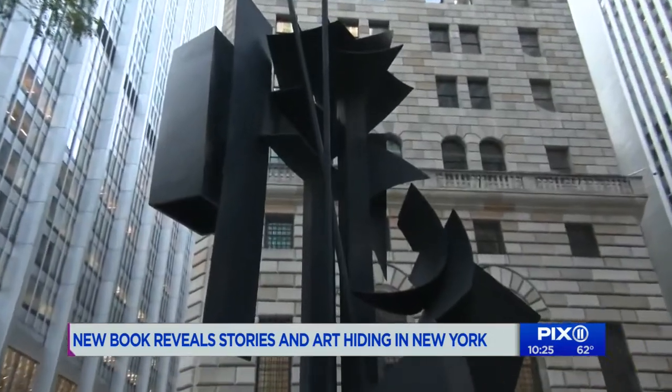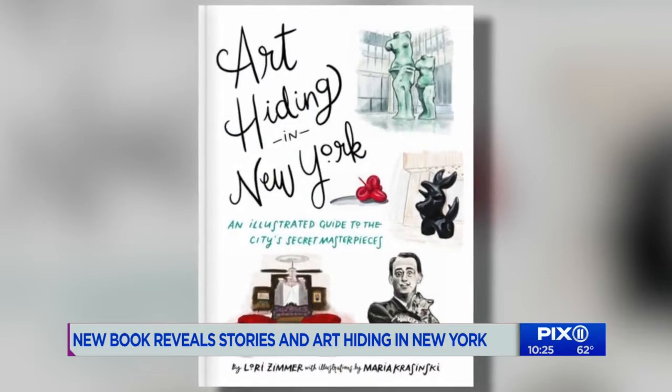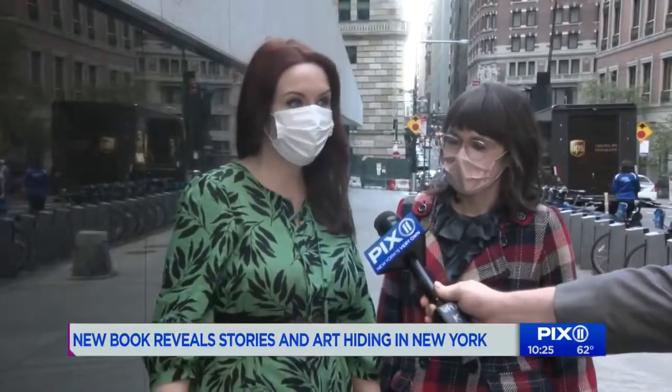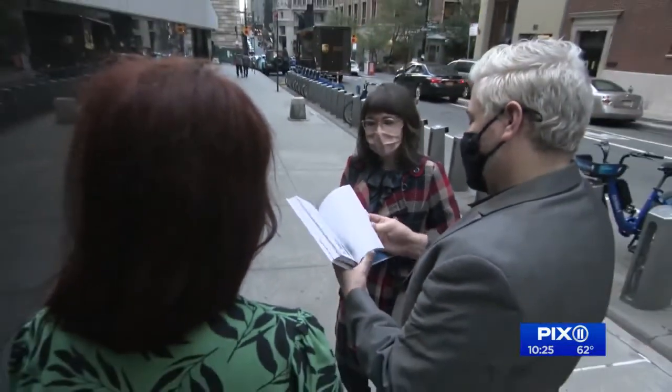It's one of 101 special spots featured in their new book titled Art Hiding in New York. Lori started writing it a decade ago after she lost her job. She spent a lot of time just walking around, started taking notice of all the amazing art, went home and researched it. She and Maria have been friends since they were nine years old.